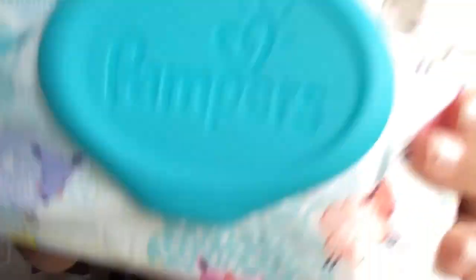The next thing I picked up is just a packet of wipes — these are just Pampers Sensitive. I actually wanted just a pack for my diaper bag, so I just picked up these.